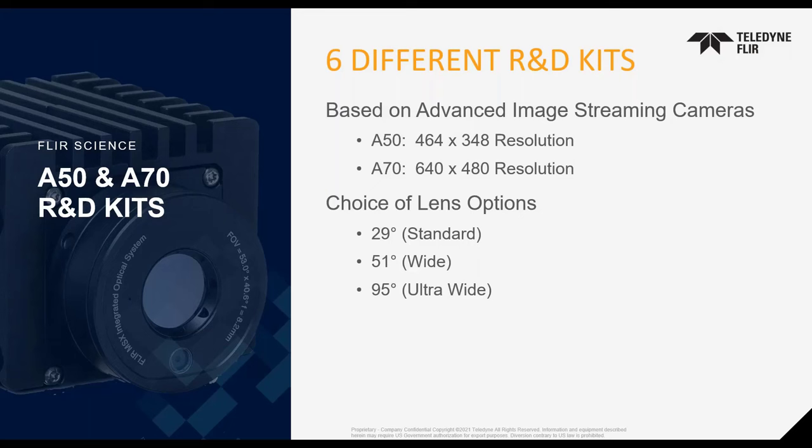Combining three different lens options and two different camera resolutions gives a total of six different kits available. The A50 has a 464x348 resolution, selectable with either a standard 29-degree, a 51-degree wide-angle, or a 95-degree ultra-wide-angle lens. The A70 has a 640x480 resolution with the same lens options. This offers significantly more flexibility than legacy camera systems. However, all camera versions have manual focus lenses that cannot be interchanged — you must select the lens at the time of ordering — though this simplicity results in lower cost compared to other cameras in our portfolio.